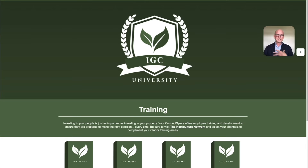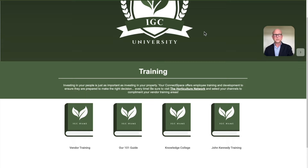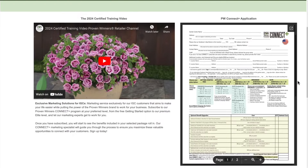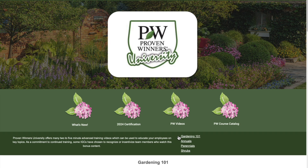Training is critically important — an informed, educated employee is a great asset and offers outstanding customer experience. Knowledge is the new currency, and we house all the information employees need to be successful each and every day inside the training area of Connect Space. For vendor training, we highlight Proven Winners: the certification program, the 2024 certified training video, resource guides, and Proven Winners University so you can learn everything about the products and varieties currently available through the brand. There's also additional training customized for your independent garden center or offered by your vendors.